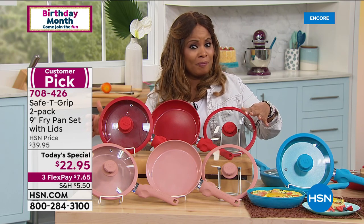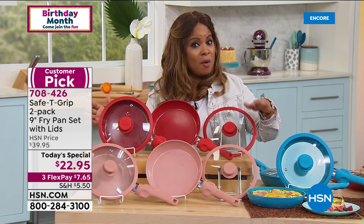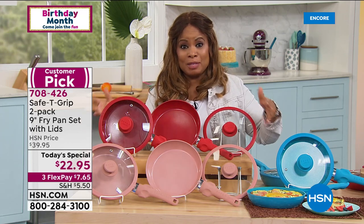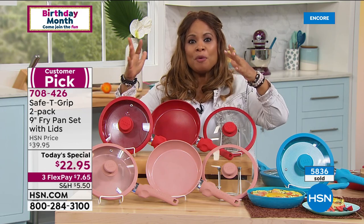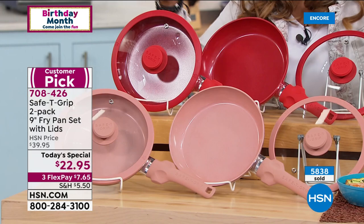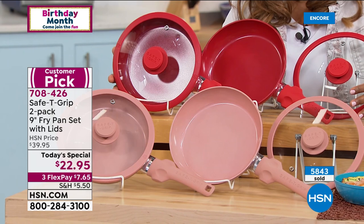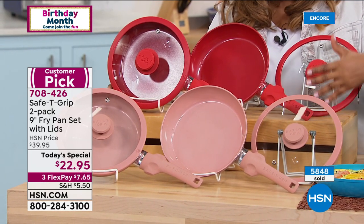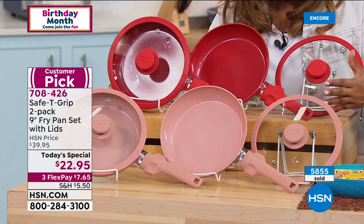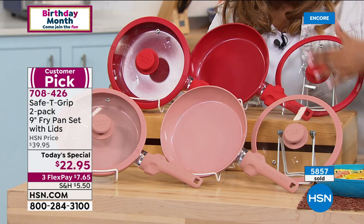When you sell that many pans, you know it's hard to please everybody, and the fact that this became a customer pick — and this pan is even better with more features. We're excited to celebrate our 43rd anniversary with you. Getting close to 6,000 of these have been ordered. Try it — you will absolutely love these pans.